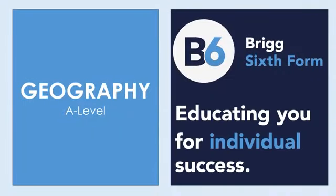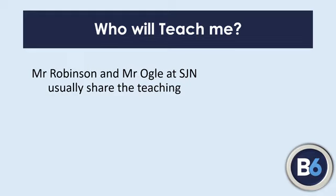Hello ladies and gents, I'm Mr Robinson, I'm head of geography at Sir John Nelthorpe, and I'd just like to talk to you for a little while about A-level geography at Brigg 6th Form. It's myself and Mr Ogle who teach it. It's taught solely at SJN and we split that teaching 50-50 between ourselves.